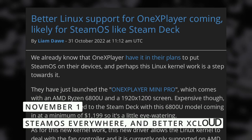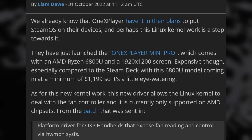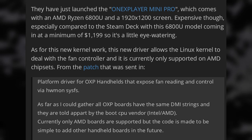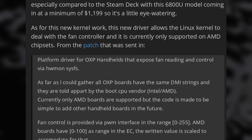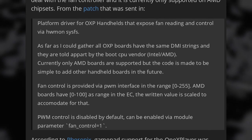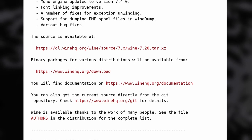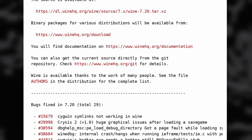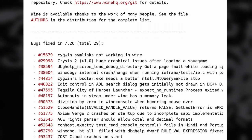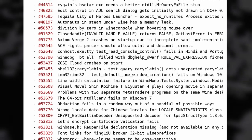Let's move on to the gaming news. First, we have OneX Player gearing up to make SteamOS an option on their handheld devices. They sent a patch for the Linux kernel to let it handle the fan controller on AMD boards. Gamepad support was already sent in October, so their latest OneX Player Mini Pro should be able to use SteamOS as soon as it's publicly available. Next, we have a Wine update, version 7.20. It updates the Mono engine to version 7.4, letting you run .NET applications. Font linking was also improved, and 29 bugs were fixed, including for games like Crysis 2, Autonauts, and Axiom Verge 2.